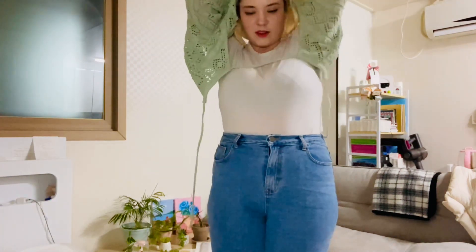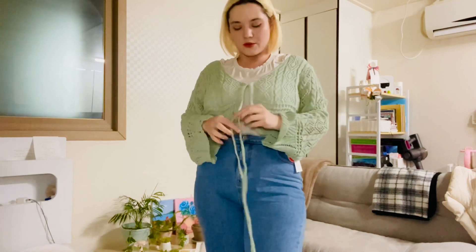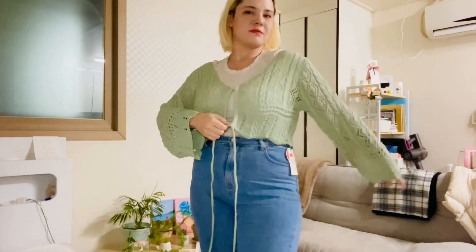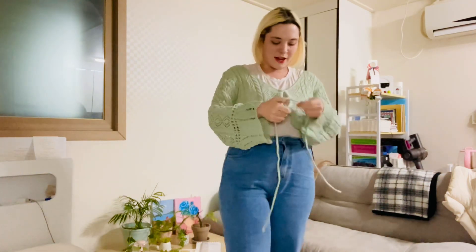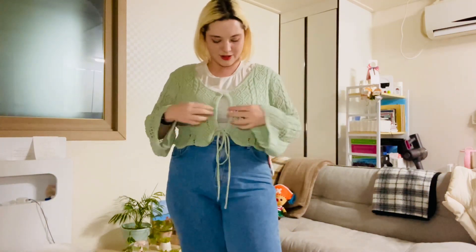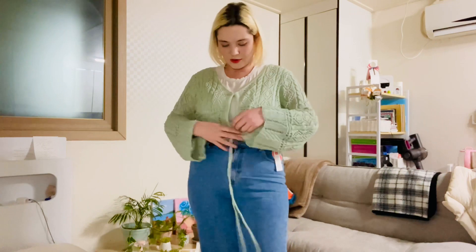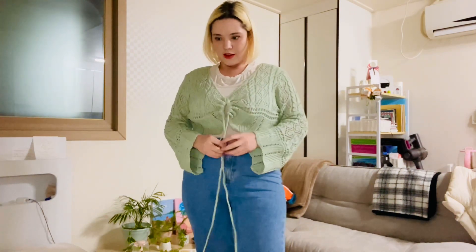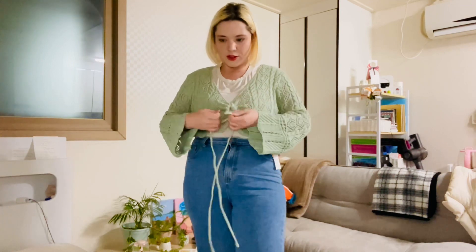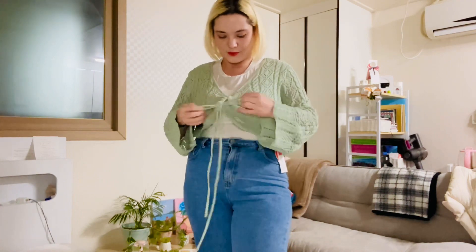I have no idea how to wear this. Maybe this way — it feels right. We'll take a gander at the website later on and see if this is correct. I checked and yeah, it's correct. I feel like on the website it looks more full, more filled in, but that's okay. Beautiful — wow, look at that. It's a cardigan.